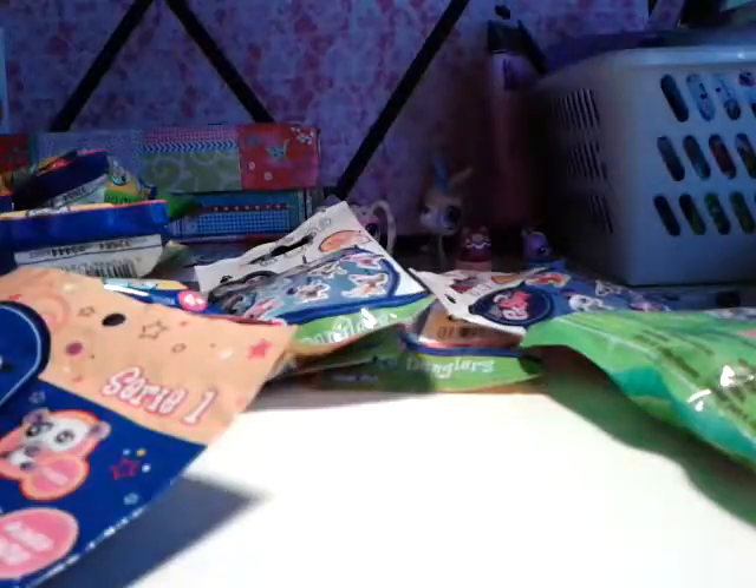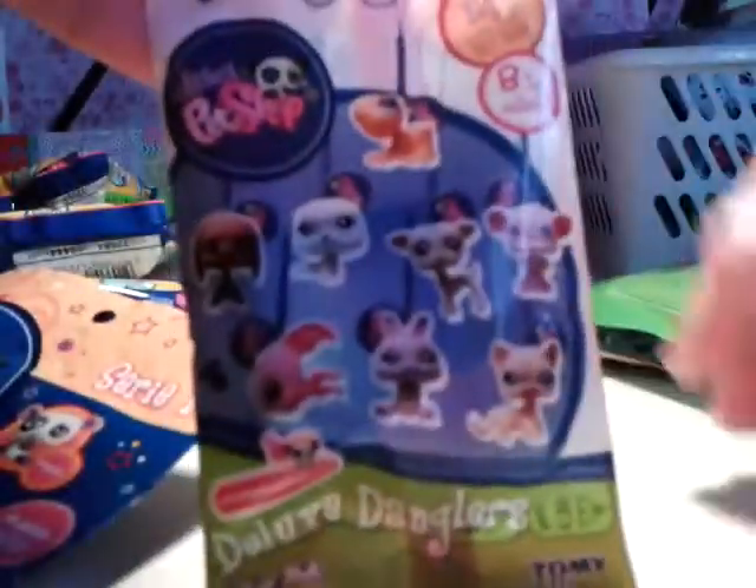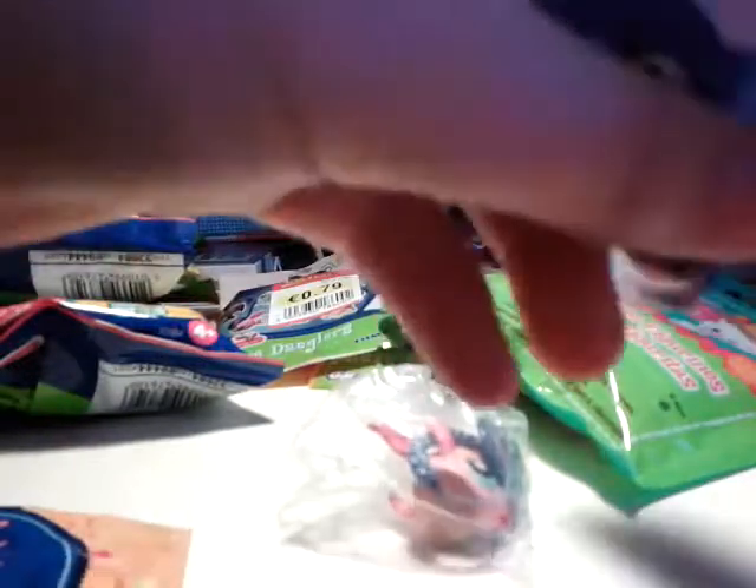Next we're going to open one of these — an LPS Deluxe Dangler. For these I also don't need scissors. I got the fish, and that was one I wanted! It came with this booklet that shows all the ones you can collect.